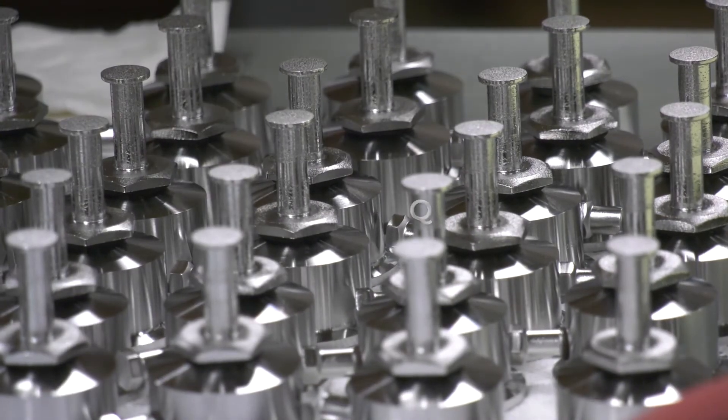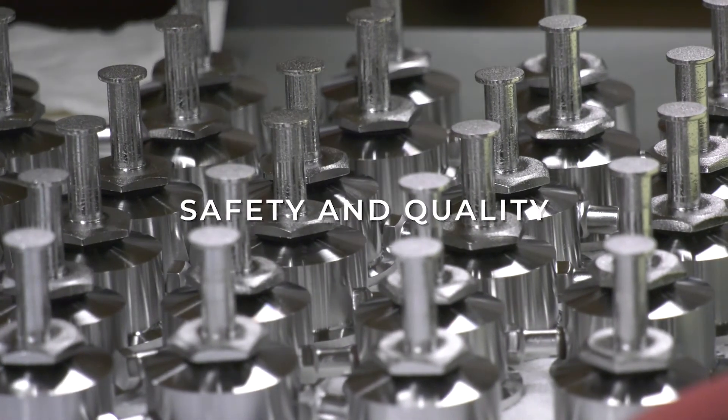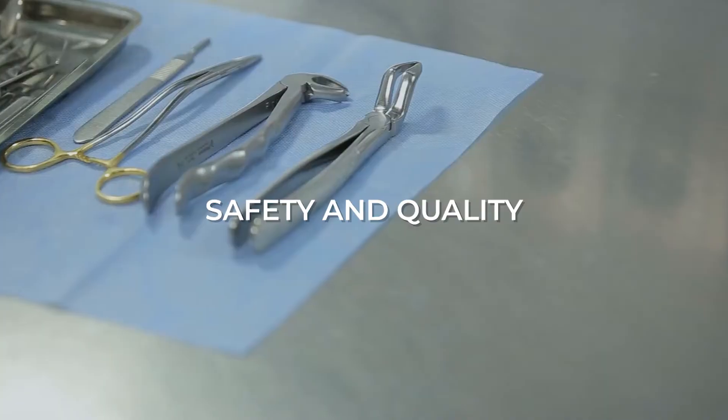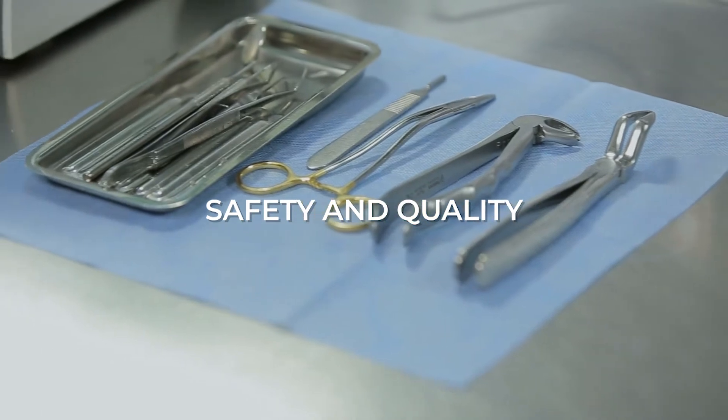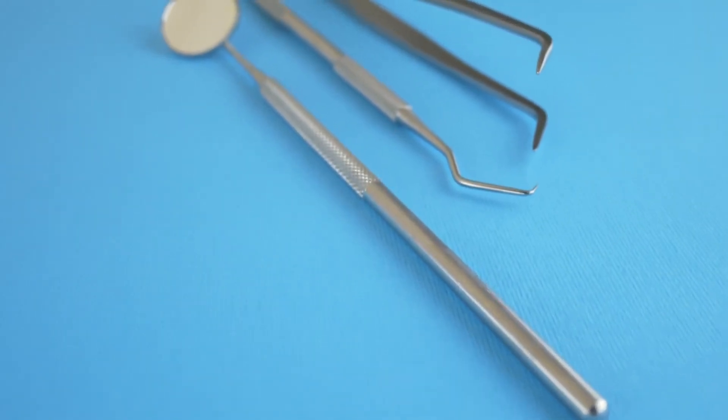Those parts have to be cleaned, passivated, deburred, and sterilized to be compatible with a device for form, fit, and function. Since we at New England Electropolishing believe that safety and quality are of the utmost importance, our processes fully conform to the ISO 13485 standards.